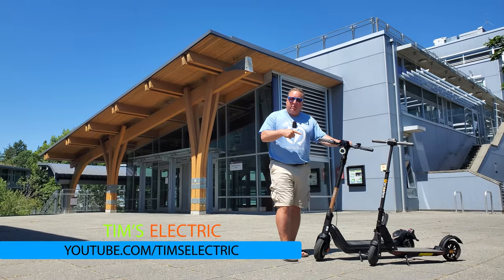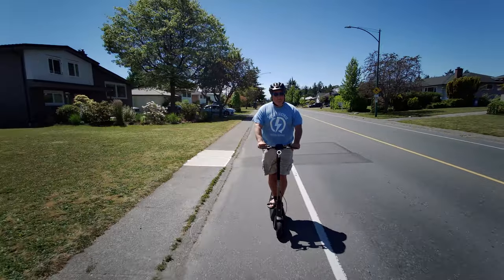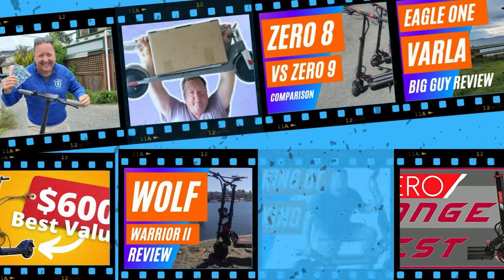Hi there, it's Tim, and today I'm going to share with you the best scooters for college. I've reviewed over 50 scooters in the last two years, so I've got lots of information.